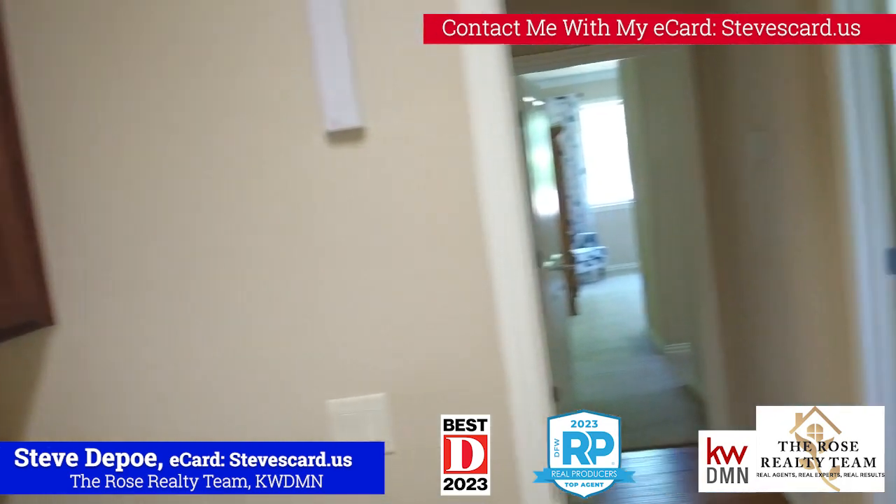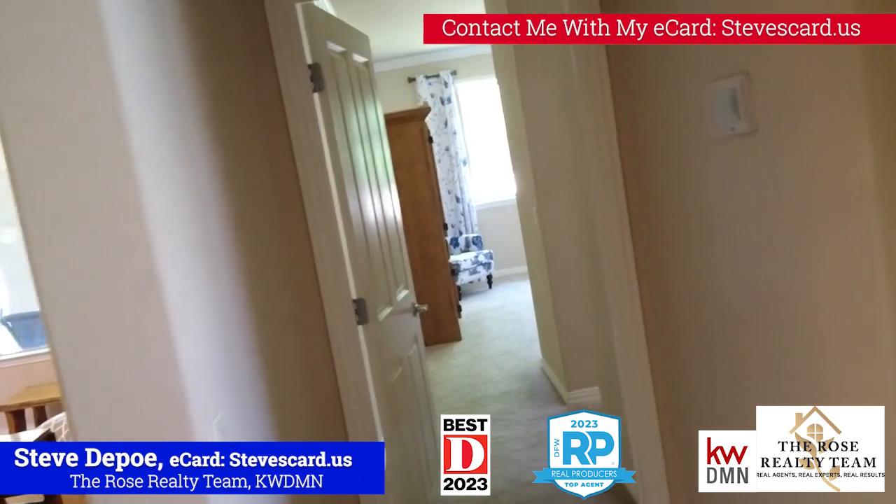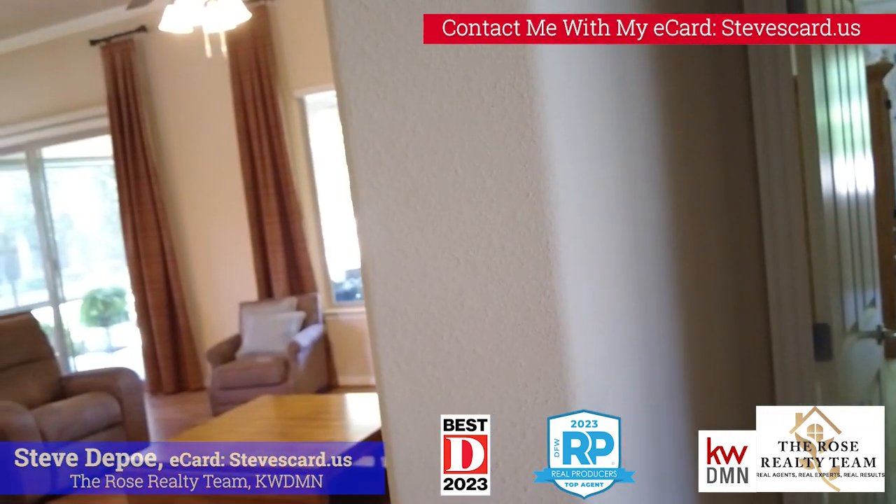It's a good size house. This is probably one of the better ones that we've taken a look at. I'm going to take some measurements now because I've got to get out of here. I'll talk to you later. Bye.